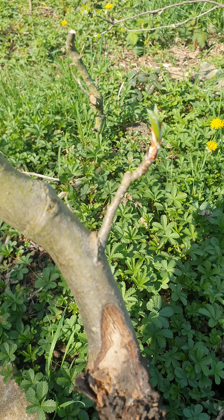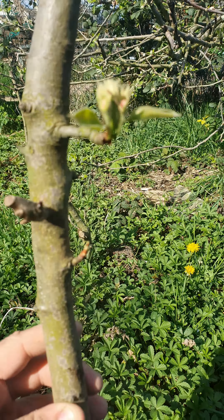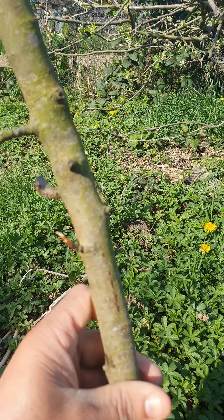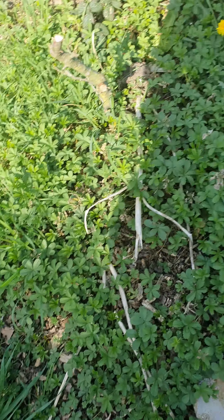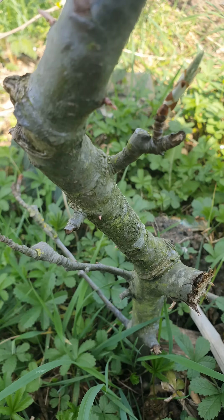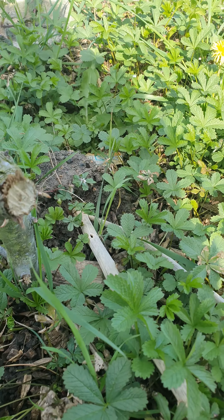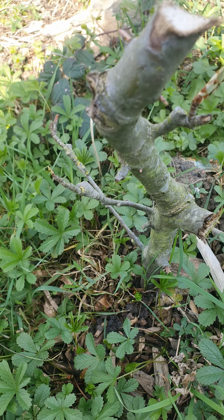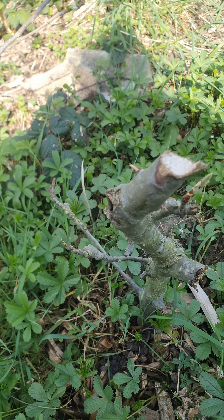I know nature is amazing but when you see it for yourself and it comes up like this — and there is another one — I was like, wow, this is super cool. You can see it there. This stick has just been stuck in the ground, and that is amazing. I'm not even sure if I want to keep them, but I'm going to consider it.